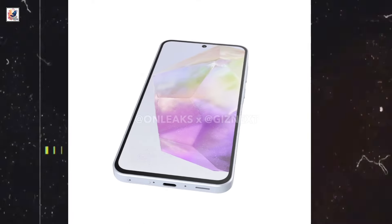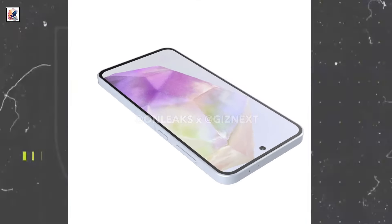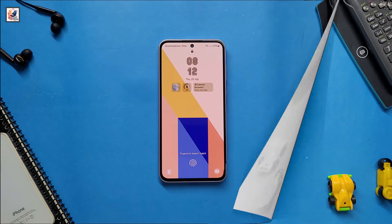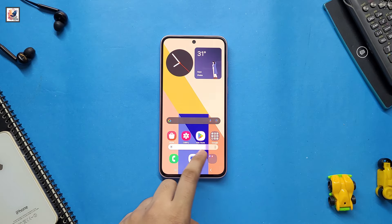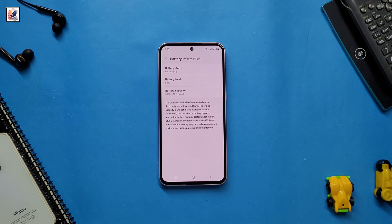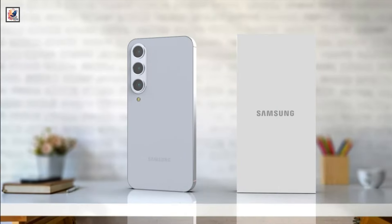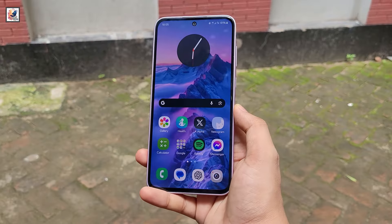The Galaxy A56 will come with a 6.6-inch Super AMOLED Plus display with a 120Hz refresh rate and FHD Plus resolution. With high brightness mode, the Samsung A56 has packed a 5,000 milliamp-hour battery with support for 25W fast charging. The Galaxy A56 is expected to be released sometime in April 2025.